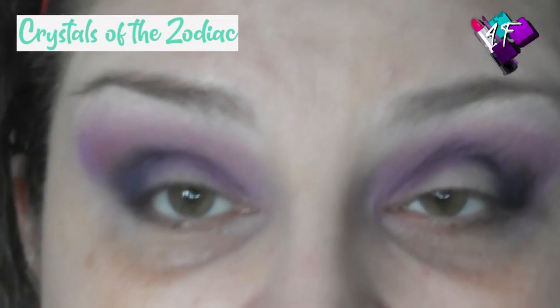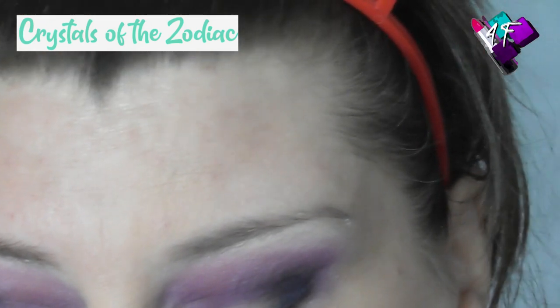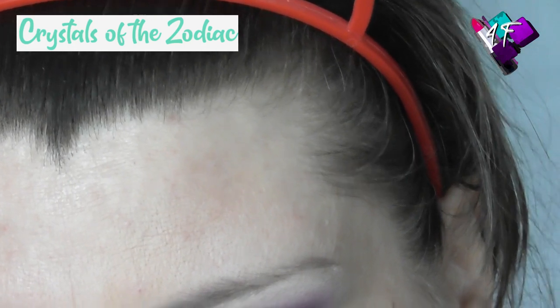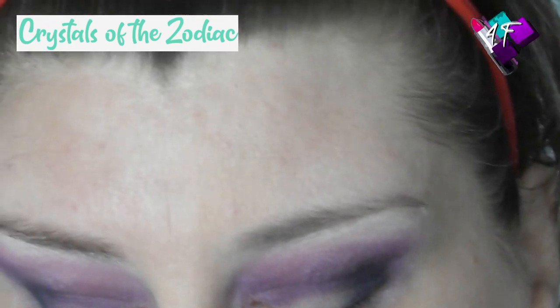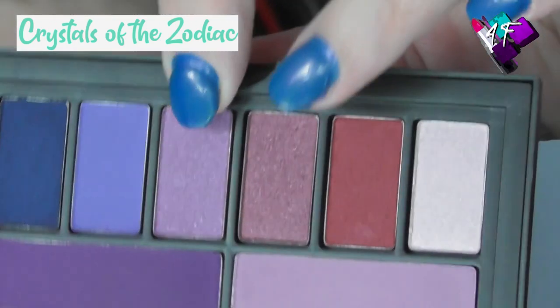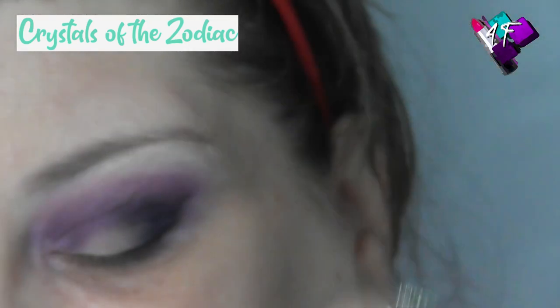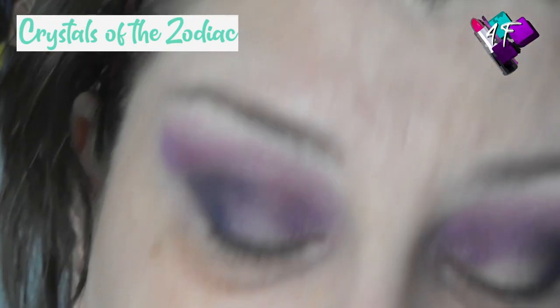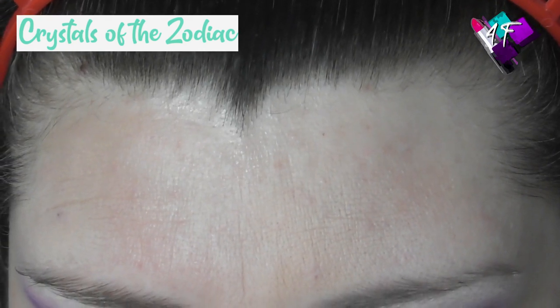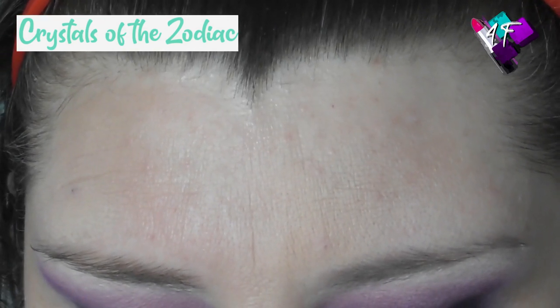I'm going to go in with the Morphe M321 and go into... Aubergine, which is not an aubergine colour at all. That's more of an aubergine, or even that. But this is more of a violet or a lavender. I shall coat the brush with pigment, because you never go into pressed pigment with a wet brush — ever. That's how you kill your pigments.